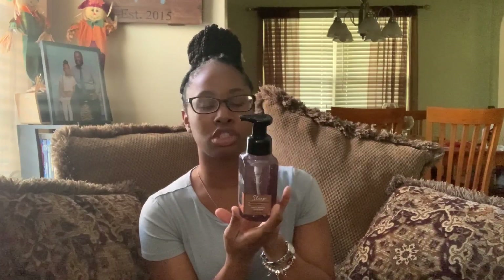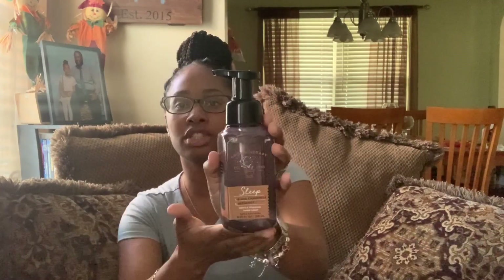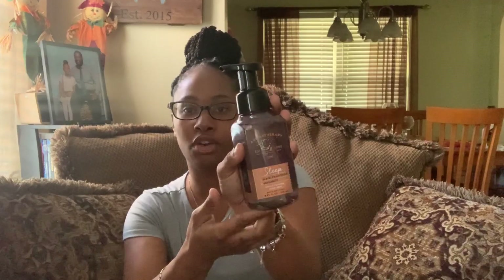The next soap I got is this Aromatherapy — it's Black Chamomile and Bergamot. It's actually a sleep soap hand soap, but it goes with the decor in my half bath, so I thought it would be really good. It's made with natural oils and has a very fresh, calming scent — obviously because it's a sleep product. It says it calms the mind and promotes well-being. This one will go in my half bath.